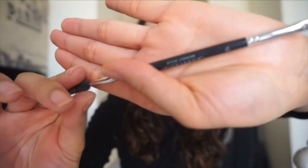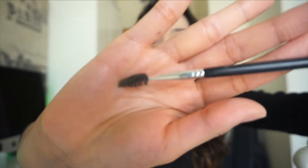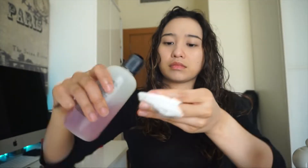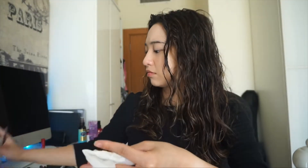Moving on to my eyebrows — I'm using this angled brush from Anastasia Beverly Hills, which I got from Sephora. As you can see, I'm using this MAC liquid cleanser just to take off the excess product. I've been using this product for years and it's really nice. My shade is in soft brown.